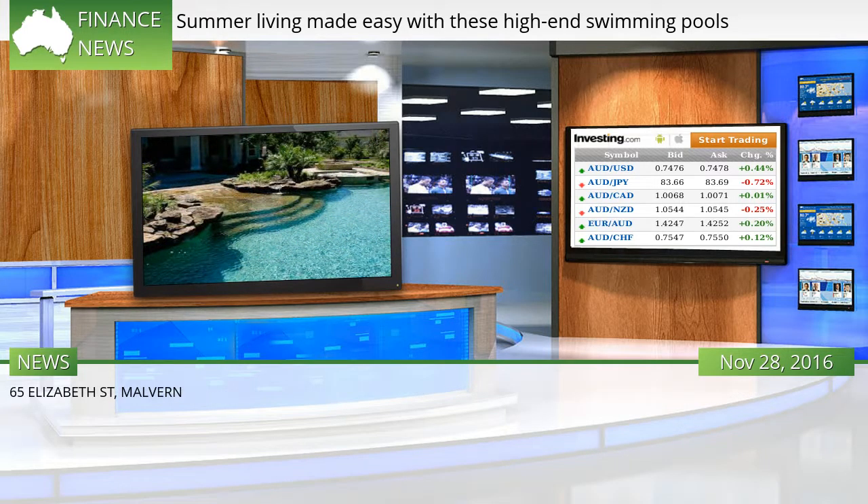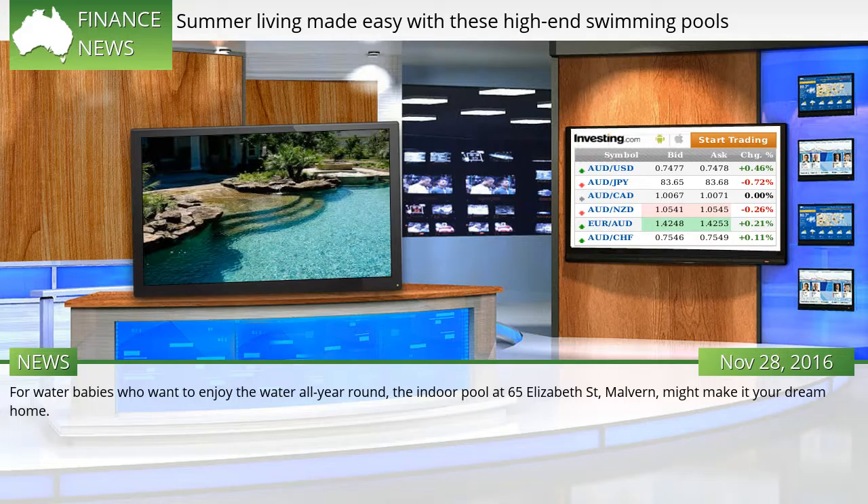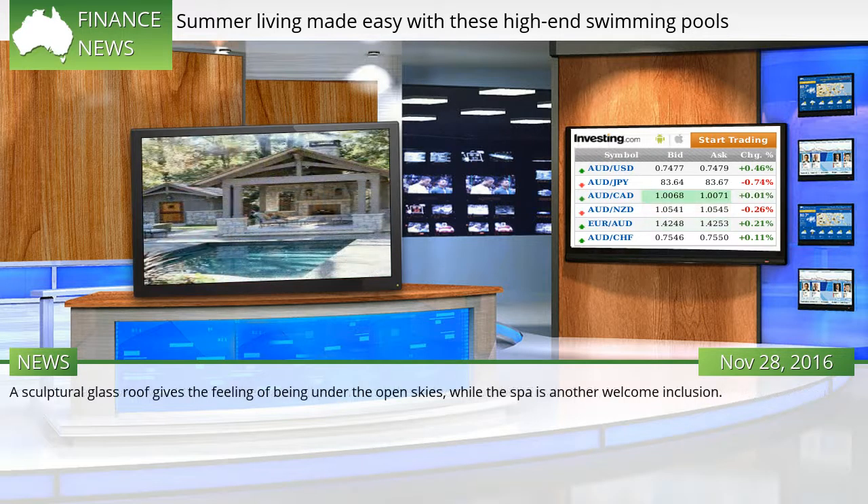65 Elizabeth St, Malvern. For water babies who want to enjoy the water all year round, the indoor pool at 65 Elizabeth St, Malvern, might make it your dream home. A sculptural glass roof gives the feeling of being under the open skies, while the spa is another welcome inclusion.